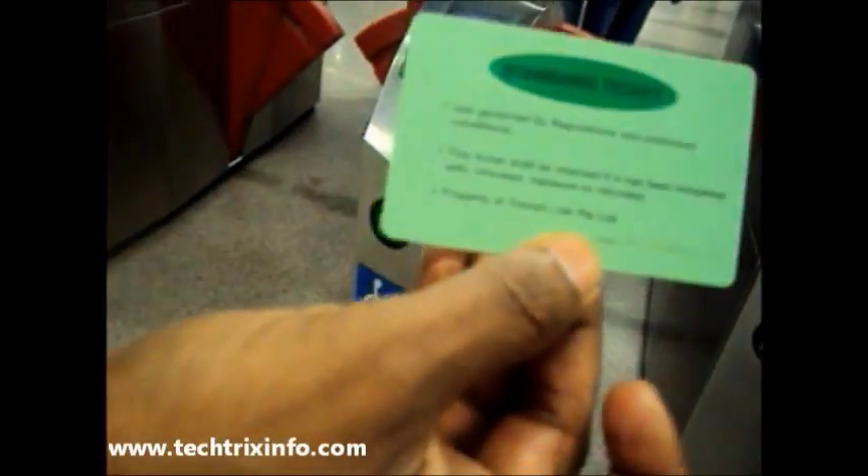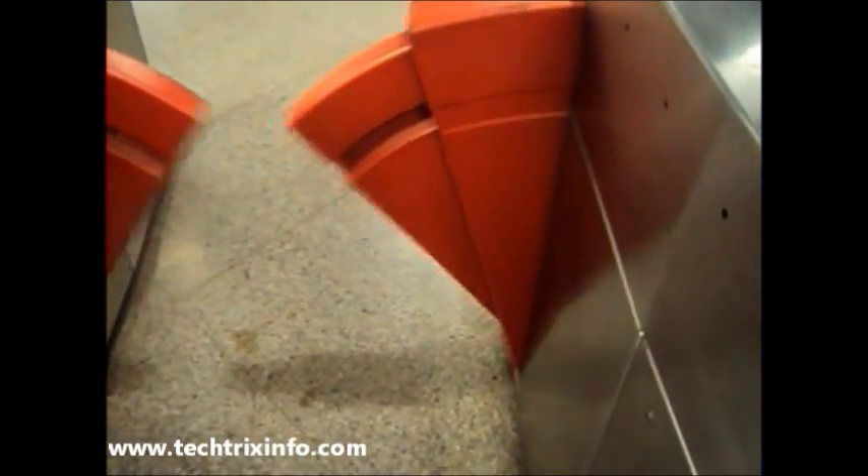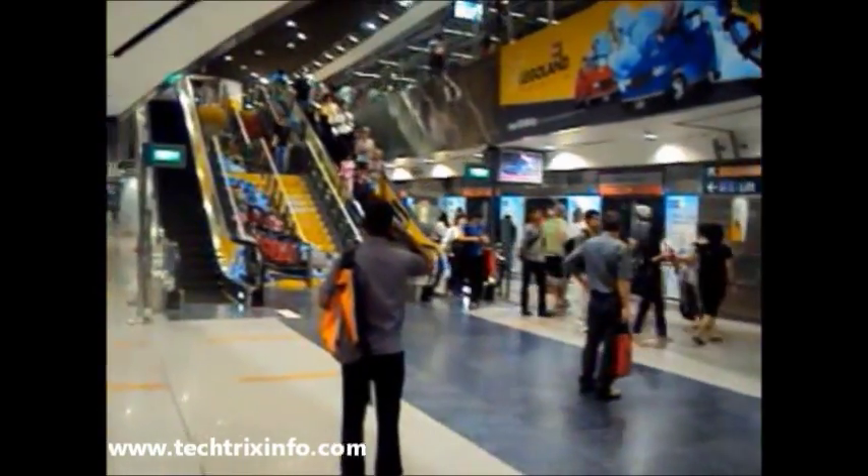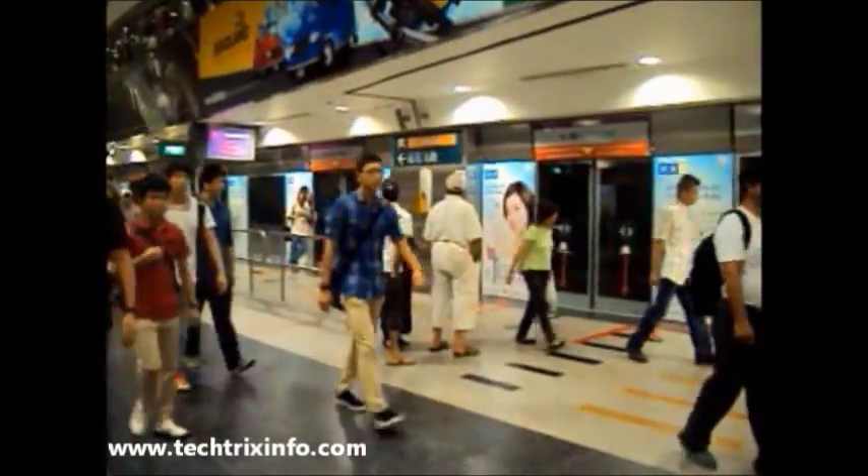One ticket is issued. It looks like an ATM card — a small plastic card. Just show it at the gate and the gate opens. That's how we use the ticket, and we are heading towards the metro rail.